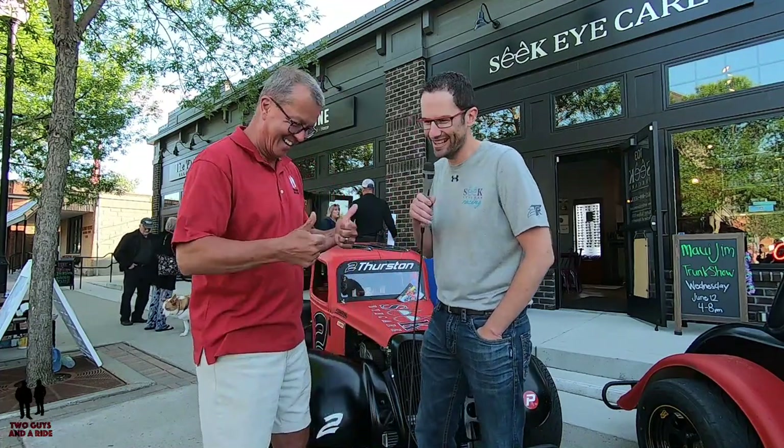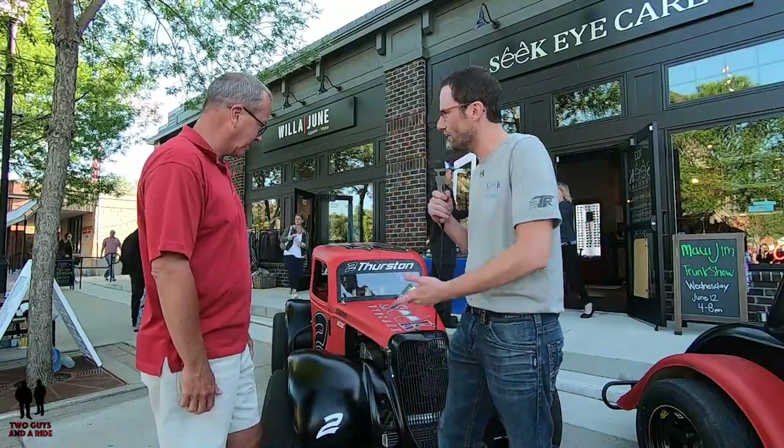Thanks, Rob. Hey everybody, Rob Thurston here from Olivia, Minnesota. Thanks, you guys, for coming here tonight. Welcome to Victoria — first car show here. I've been coming here for a couple years. Great event. Thanks for coming to check out these Legend Car race cars.